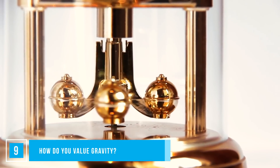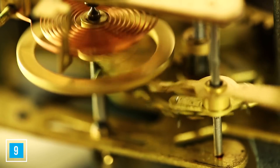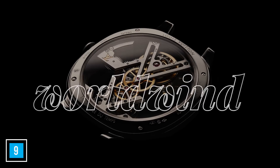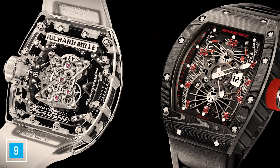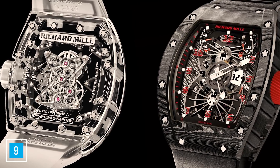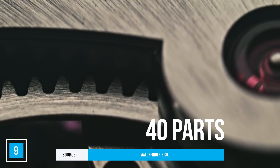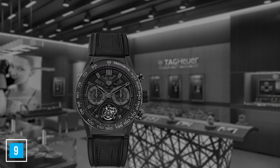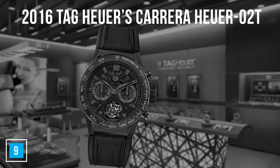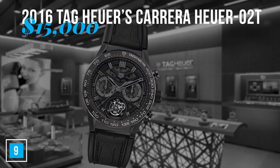How do you value gravity? One of the greatest challenges in watchmaking is the effect of gravity on timekeeping, and that's where the tourbillon comes in. The word means whirlwind in French, but in watchmaking it's an ingenious device invented to limit the impact of gravity on the watch's hairspring. A tourbillon contains 40 parts making up this one component. The cheapest Swiss-manufactured watch with a tourbillon was the 2016 TAG Heuer Carrera Heuer 02T, which sold for $15,000.